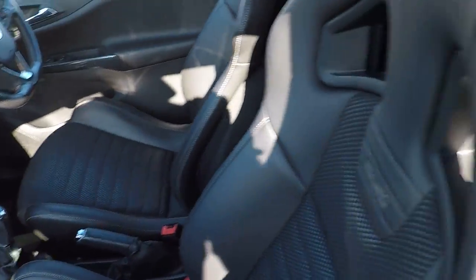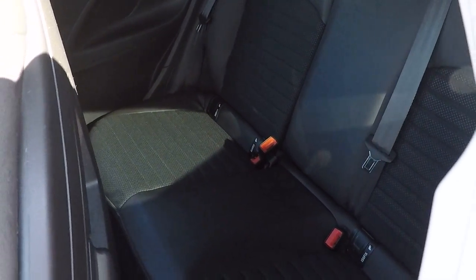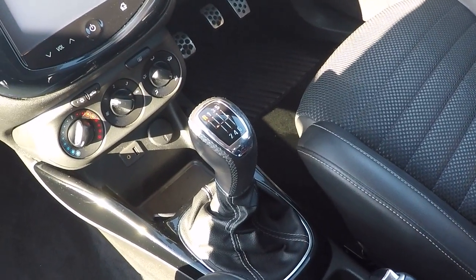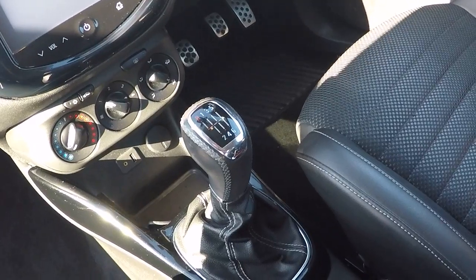Inside, it's just as nice as the outside. Isofix child seat anchor points there in the back to keep babies as safe as possible. Airbags all around for safety. Six-speed gearbox, and you actually do get a decent 45.6 miles per gallon extra urban in this.